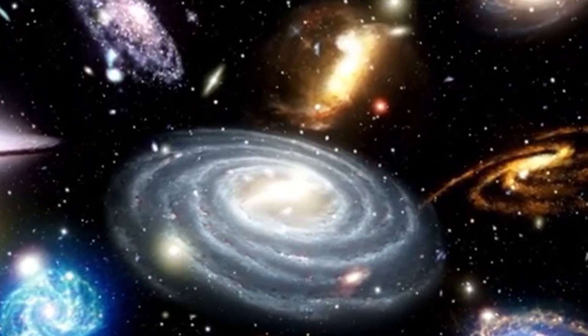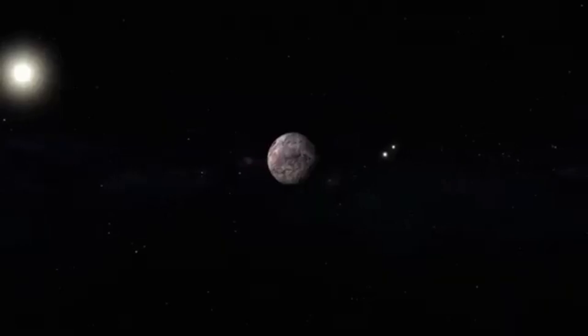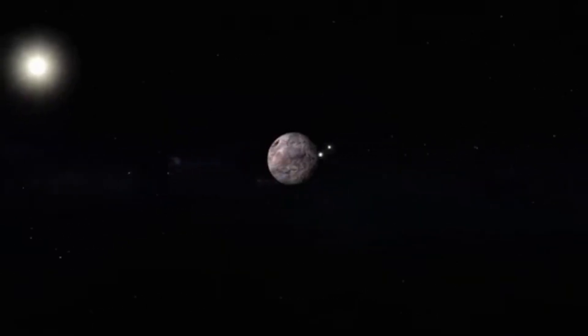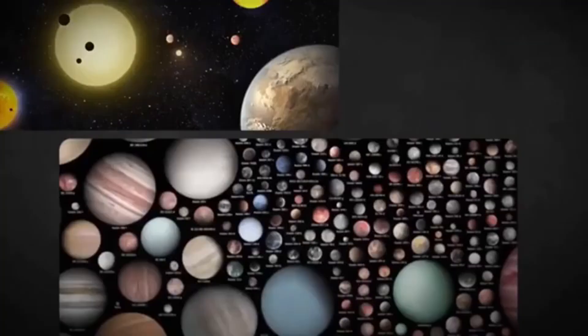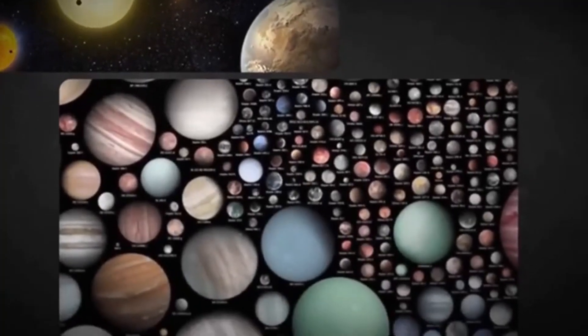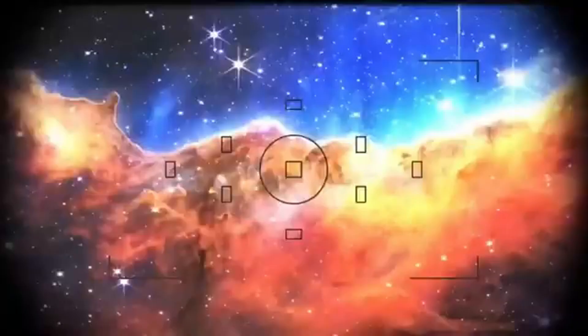In addition, the chemical composition of the atmosphere of this exoplanet has been discovered. So join us on this incredible journey to Proxima b to discover the details of this discovery. According to NASA's director, the JWST may have used all this technology effectively and has detected life on Proxima b, an exoplanet located just 4.24 light-years from our solar system.